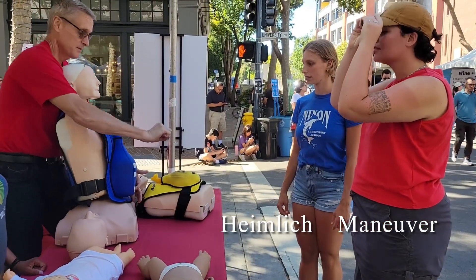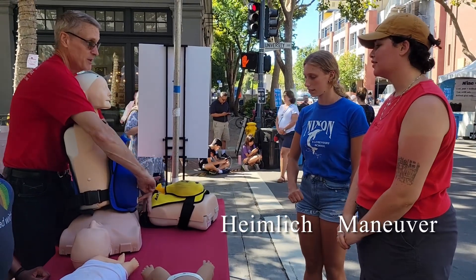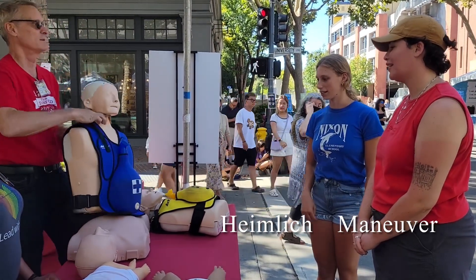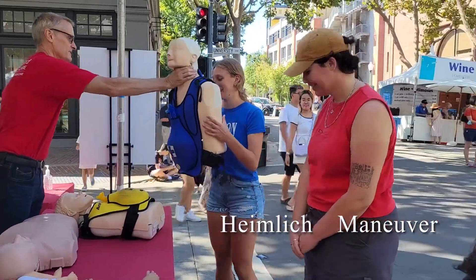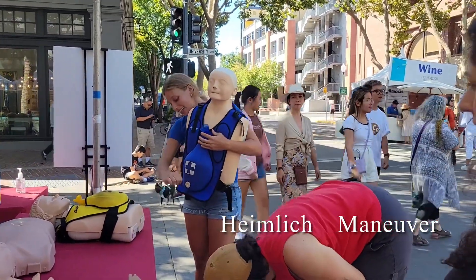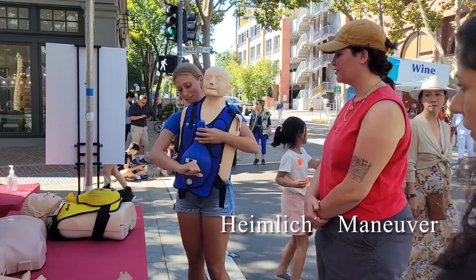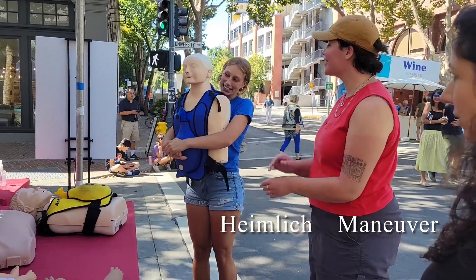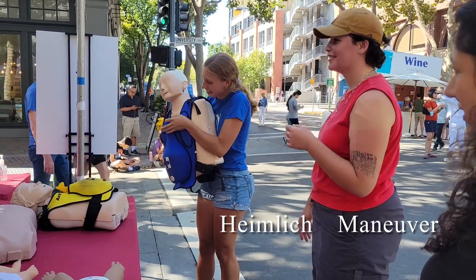Okay. Fist. Top of the belly button. Grab on. Really hard, fast. Okay. Yep. Hard back. Very good. Thank you.